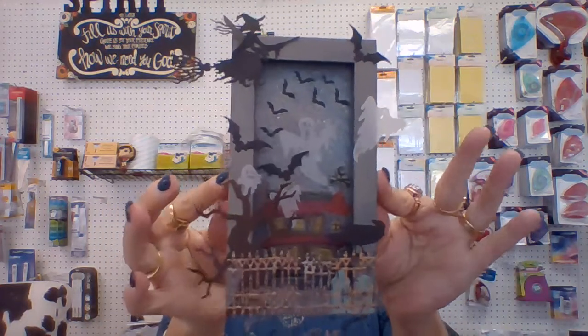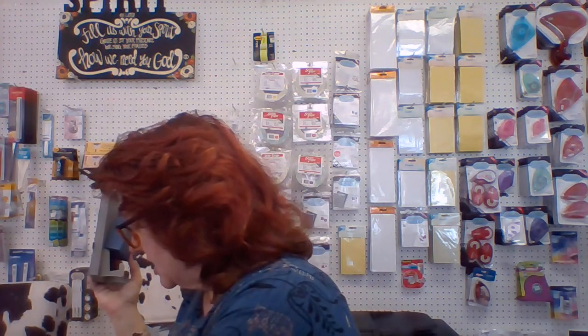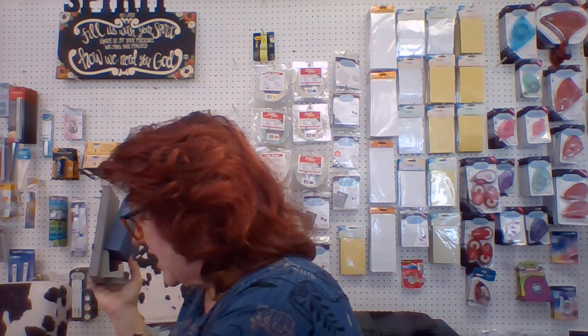Lynn has some cool classes coming up. Lynn is doing this shadow box — the Halloween shadow box — and this little box, both for Halloween. I can't remember when that is... that is Saturday the 15th. You'll do both of these.